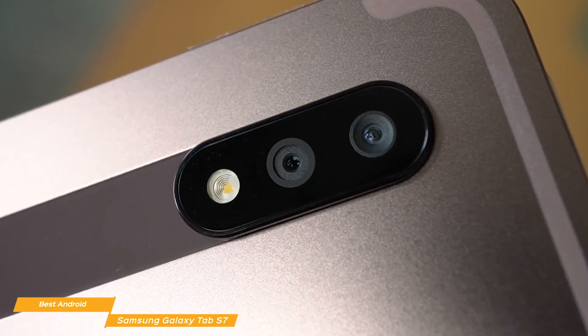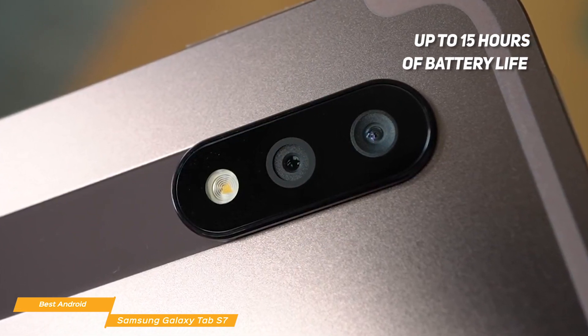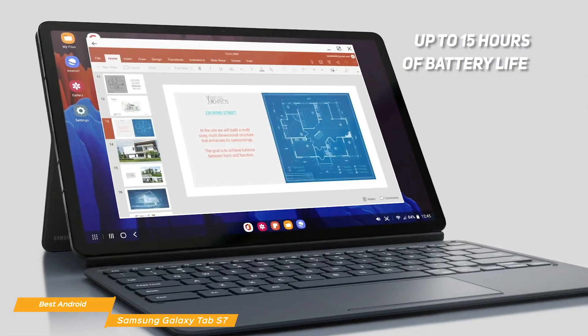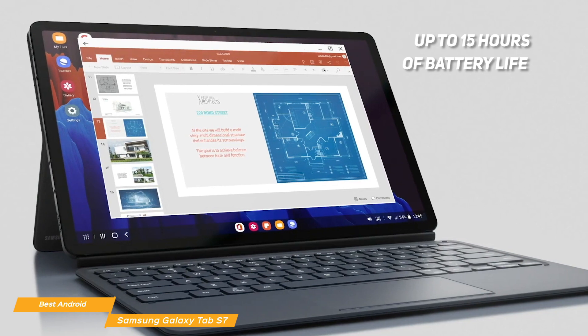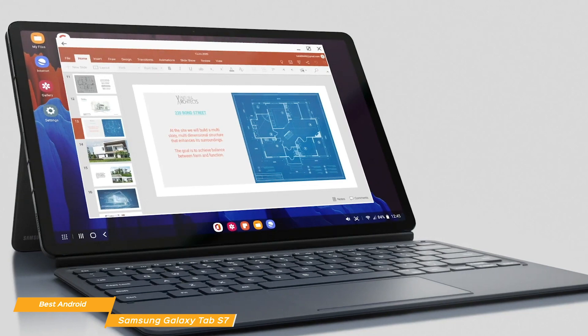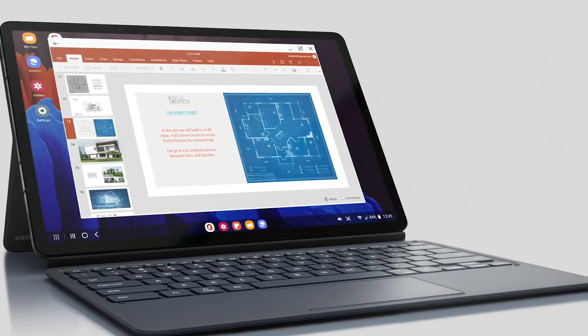And whether you're gaming or working, you'll get up to 15 hours of battery life that will easily see you through an epic gaming session or an all-night movie binge. If you're looking for a great Android-based gaming tablet, the Galaxy Tab S7 is worth a closer look. It has a lot of gaming muscle under the hood, a high refresh rate, and the bonus of an optional Xbox controller if you love console gaming.